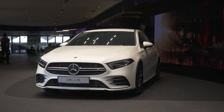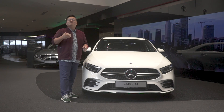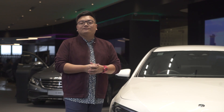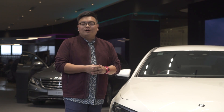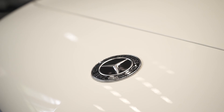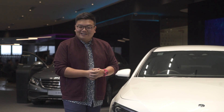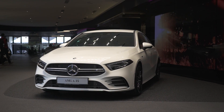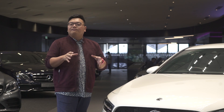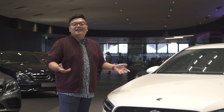This is the new A35 — a new entry-level model that slots in above the A250 and below the full-fat A45, which will come later on. We are getting the sedan first before the hatch because Mercedes-Benz thinks Malaysia is still very much a sedan market. This new pocket rocket goes for just under RM350,000 — about the same price as the previous generation A45.